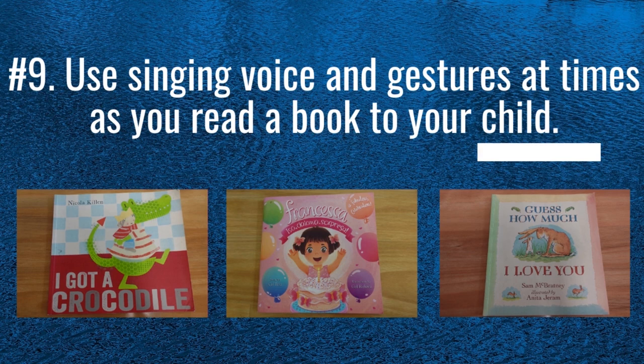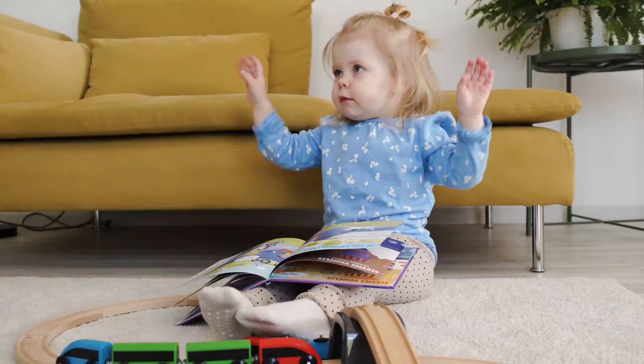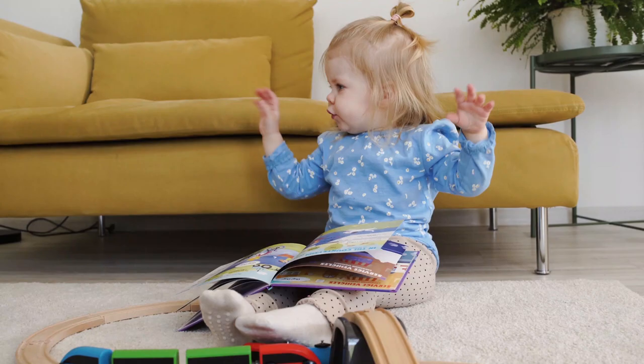My ninth strategy is to use a singing voice as you read a book to your child. You may also use gestures if needed. Exaggeration is key to getting their attention, in case you need to redirect your child back to the book.